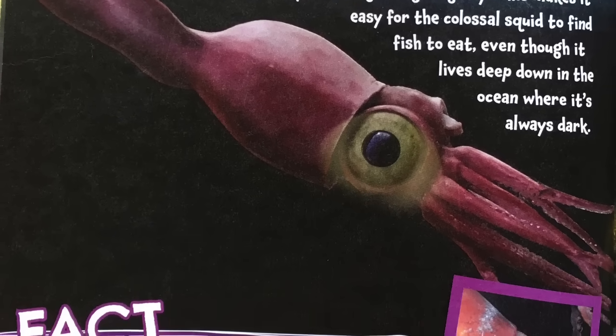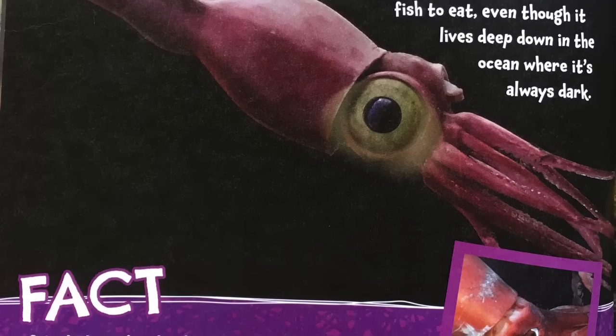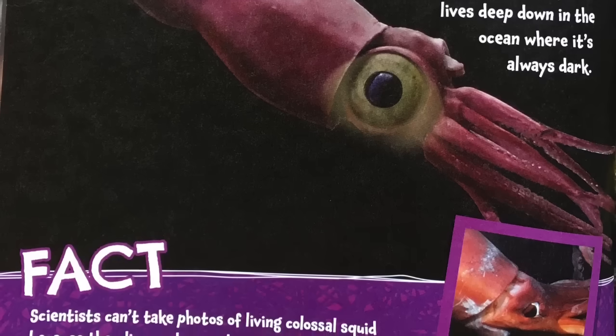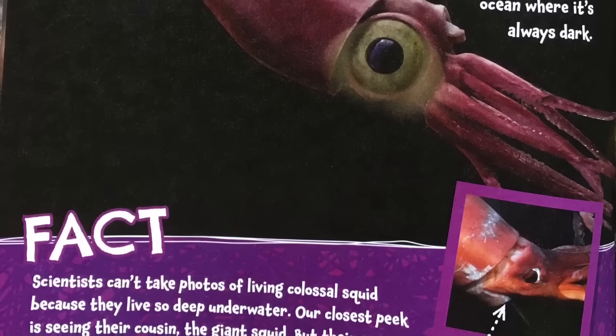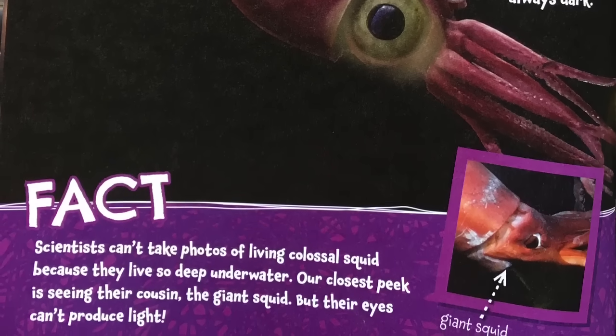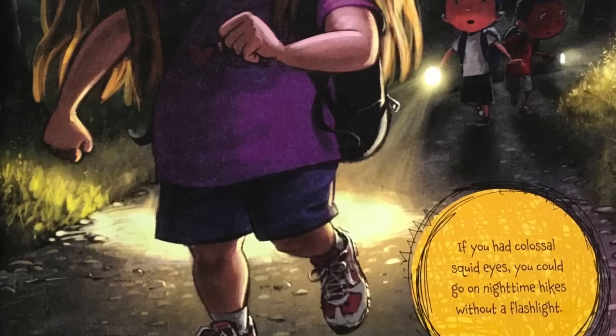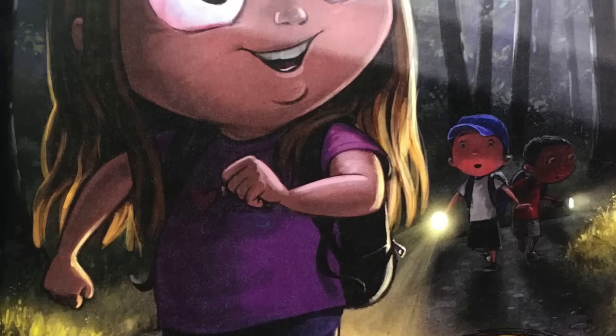Fact: scientists can't take photos of a living colossal squid because they live so deep underwater. Our closest peek is seeing their cousin, the giant squid — but their eyes can't produce light. If you had colossal squid eyes, you could go on nighttime hikes without a flashlight.